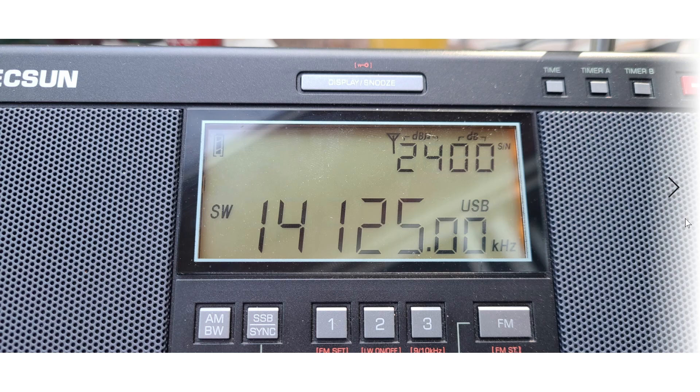Tuning in single sideband actually feels more like a high-end tabletop than a portable radio because of the precision. Thanks to a calibration feature, if you find the frequency is slightly off, you can choose a reference like WWV, tune single sideband to match the tones in the audio, then press and hold the USB button. It will calibrate and you'll be on frequency everywhere.